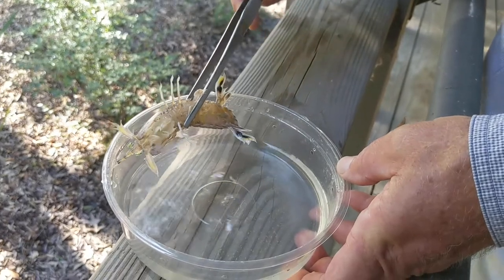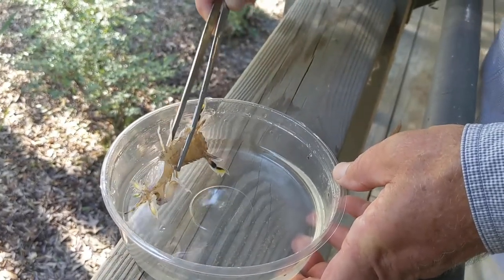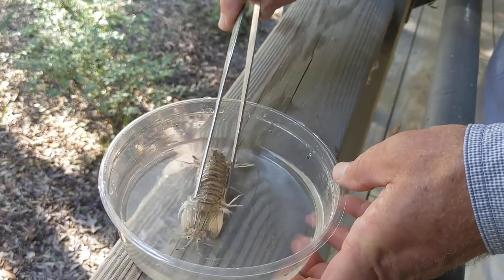Anyway, fabulous. It's one of those creatures that lives right here in the marsh and people don't even realize they're here. Pretty spectacular.